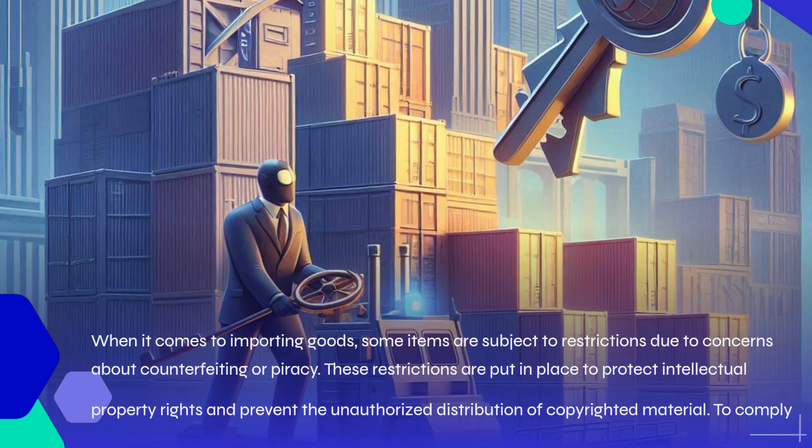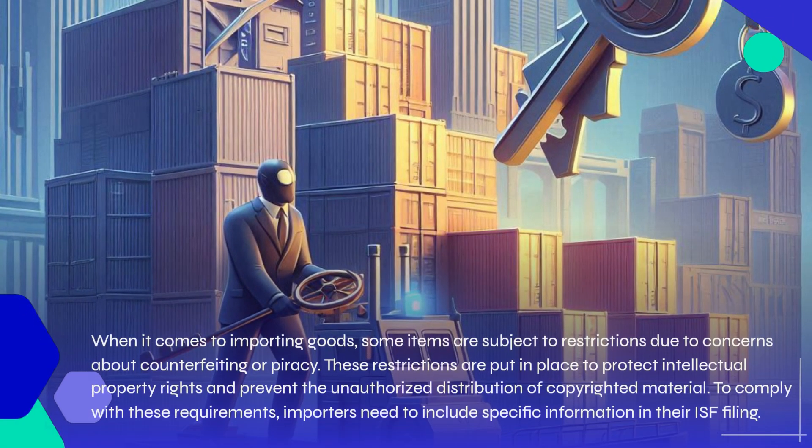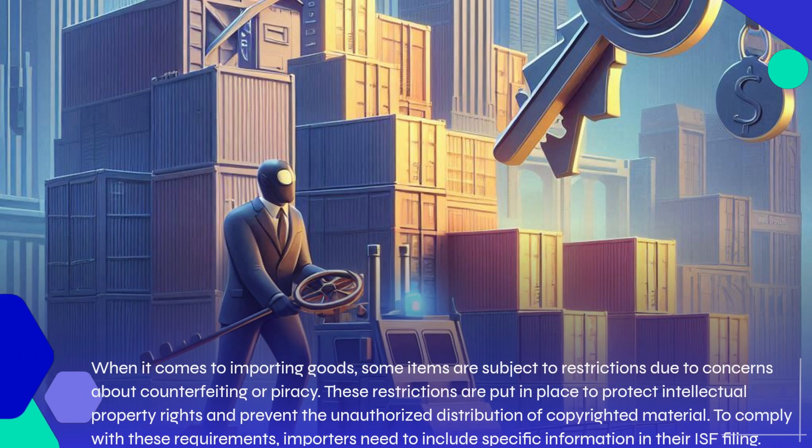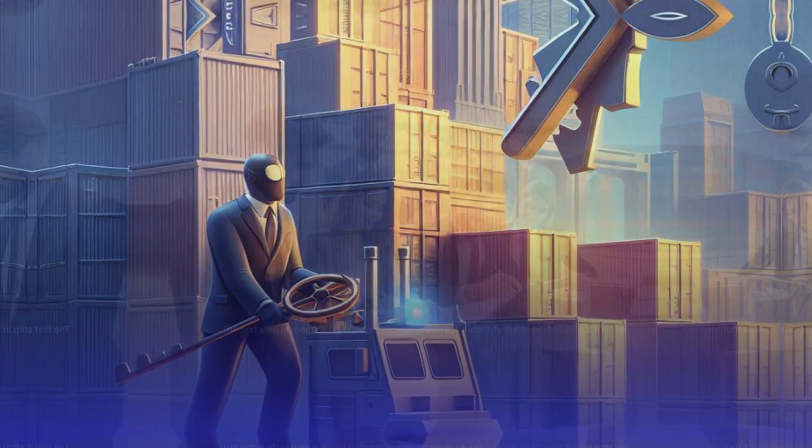When it comes to importing goods, some items are subject to restrictions due to concerns about counterfeiting or piracy. These restrictions are put in place to protect intellectual property rights and prevent the unauthorized distribution of copyrighted material. To comply with these requirements, importers need to include specific information in their ISF filing.